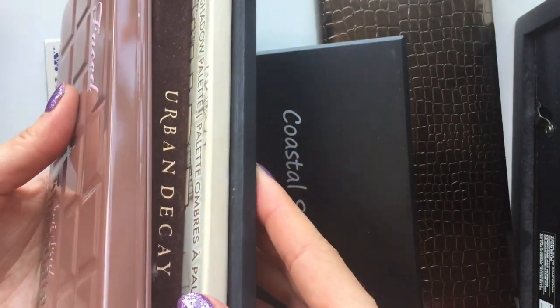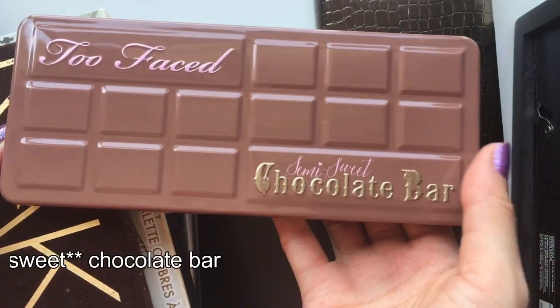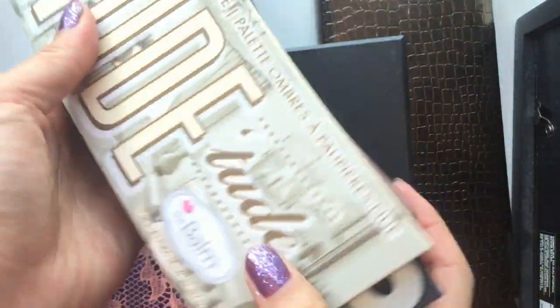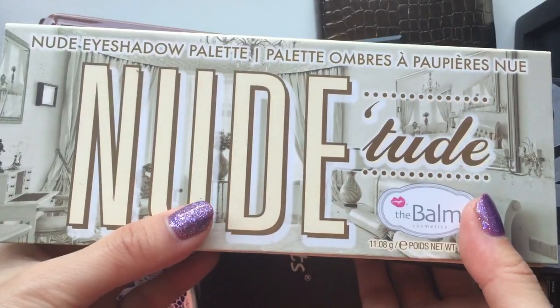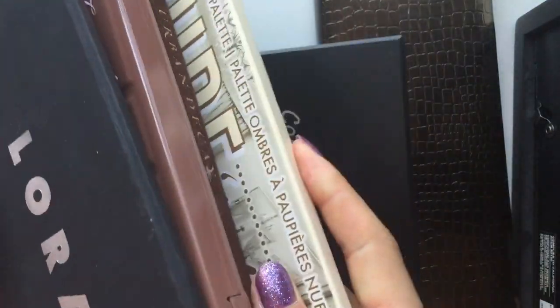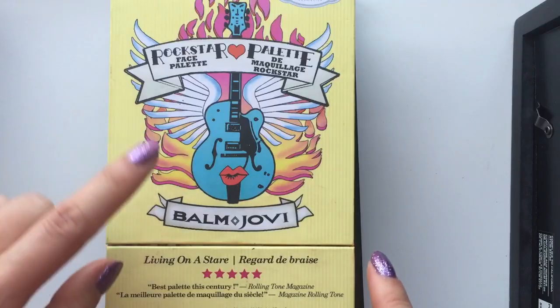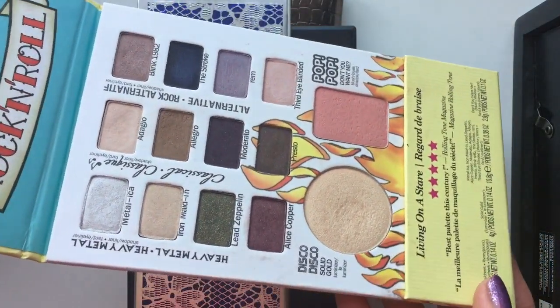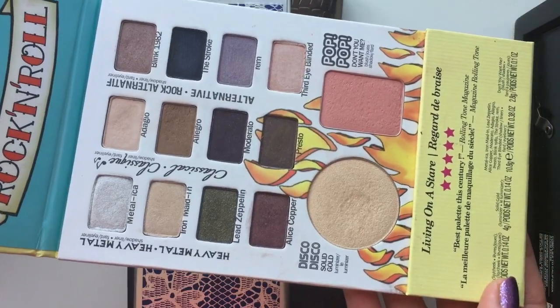And those four palettes I believe everyone knows about. So I have Too Faced Chocolate Bar, I have Urban Decay Naked, I have the Balm Nude Tude, and I have Lorac Pro. And I also have this Bon Jovi palette — it has all those pretty eyeshadow shades. It's just gorgeous.